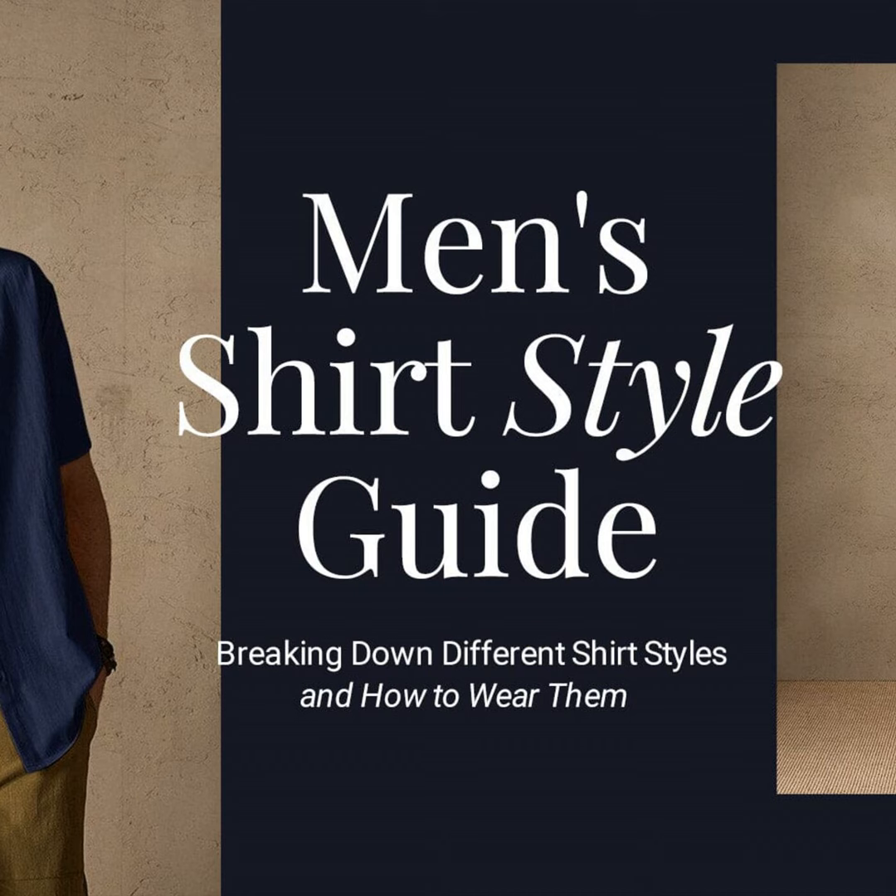Polo shirts are another athleisure all-star. Perfect for the golf course or hot summer days, these pique tops breathe easy in a variety of colors. I say go bold or go home — bright patterns and hues will make heads turn. Finish the look with some crisp khakis or stylish shorts.